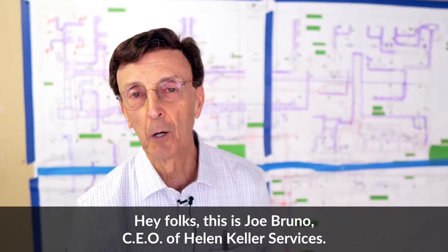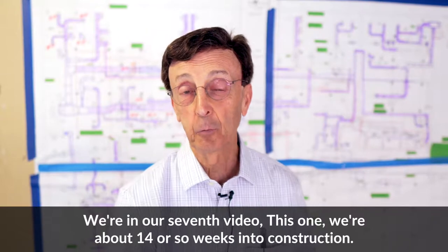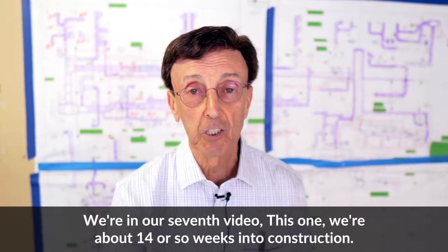Hey folks, it's Joe Bruno, CEO at Helen Keller Services. We're in our Sabbath video — we're about 14 or so weeks into construction.